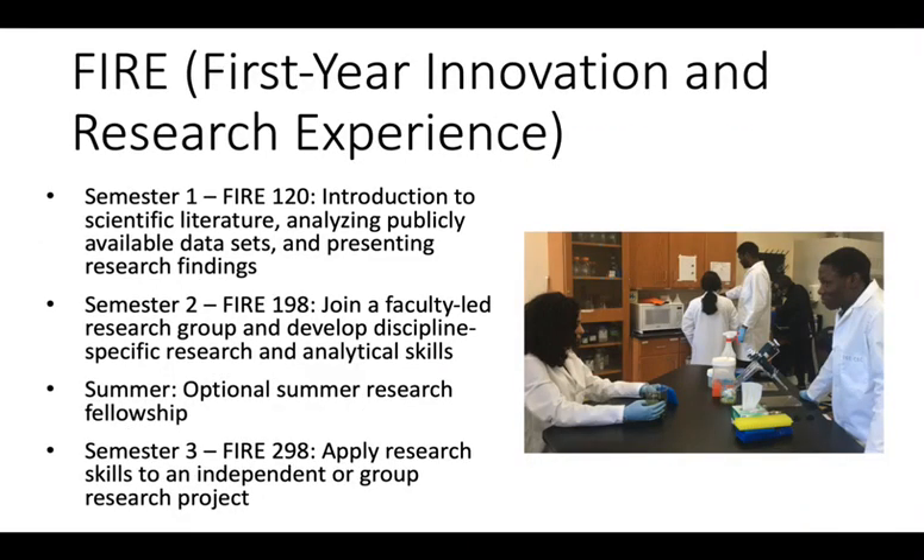A distinguishing feature of the BioFire program is FHIR, the First-Year Innovation and Research Experience. This is a three-semester structured introduction to research designed especially for freshmen. In the first semester, all BioFire students enroll together in FHIR 120, which introduces them to fundamental aspects of doing research, including reading the scientific literature, analyzing data, and sharing research findings with the scientific community.